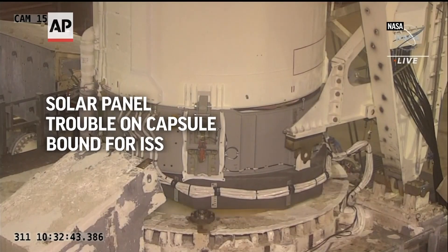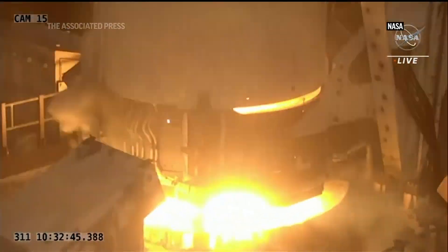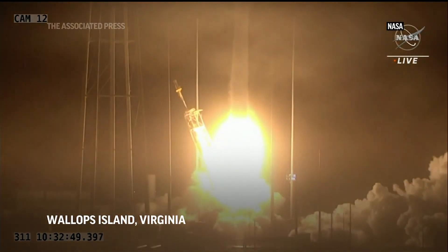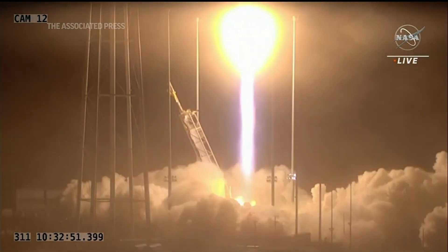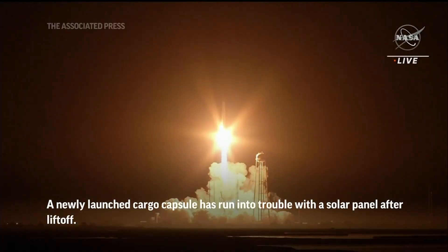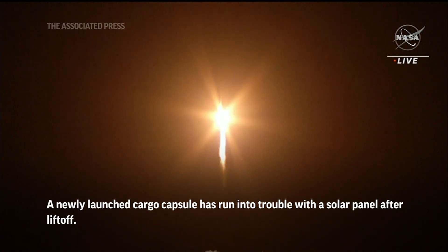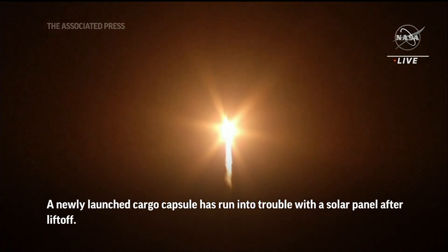3... 2... 1... Engine ignition. We have liftoff of Northrop Grumman's 18th Commercial Resupply Services mission. The SS Sally Ride has begun its journey to the International Space Station.